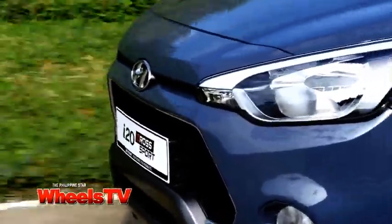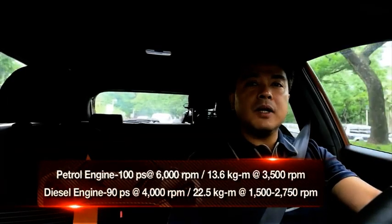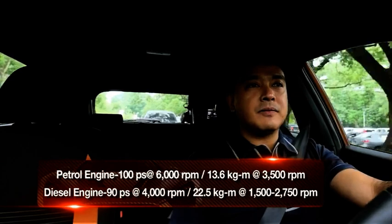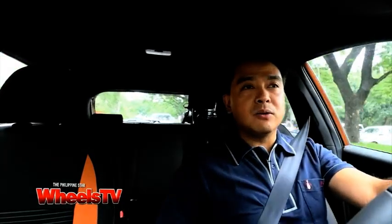Earlier I got to drive the 1.4-liter petrol engine of this car — it's a blue i20. That car was pretty smooth as well, pretty much the same amount of horsepower but a lot less torque. What I can say about both engines is they're both very smooth and very quiet. I could hardly hear the diesel from inside this cabin, and of course the diesel would always win in any fuel economy race between the two.